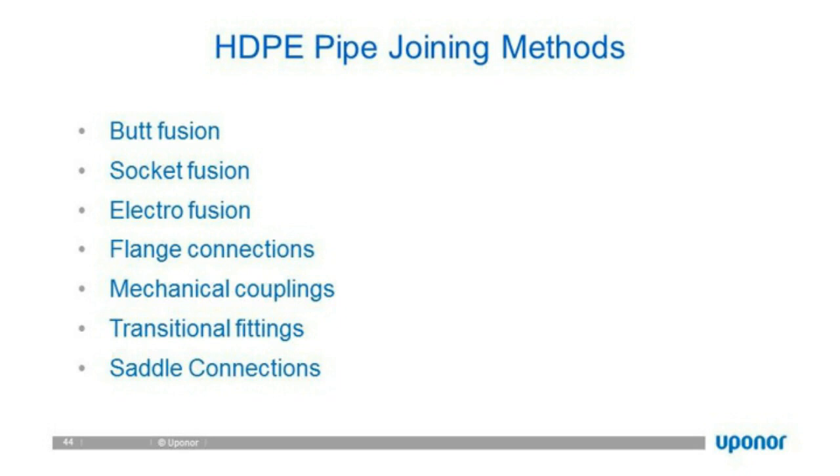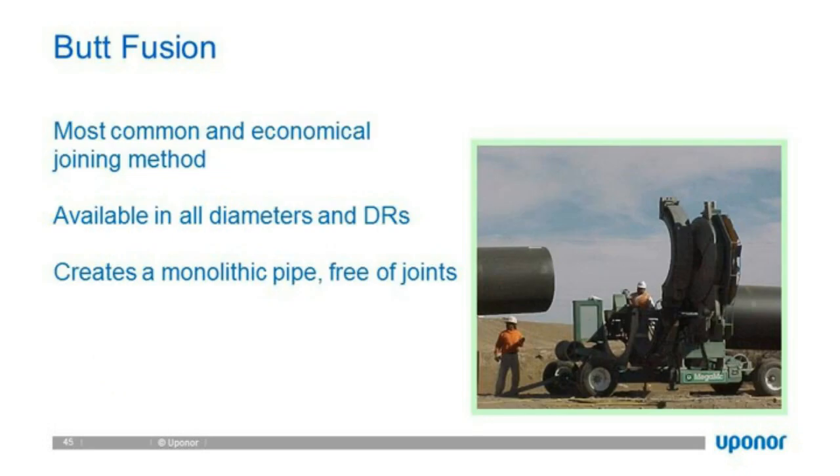Other joining methods if not doing butt fusion include socket fusion, electrofusion, flanges, and other aspects. In a butt fusion machine: two pieces of pipe are aligned, the ends are profile-cut to ensure they're squared, they move together toward a heated Teflon plate, the two ends are heated close to their glass transition temperature, the plate is removed, and the two pipes are pressed together at a certain pressure. At glass transition, the two pieces fuse to become a monolithic pipe — the joint is typically stronger than the pipe itself.